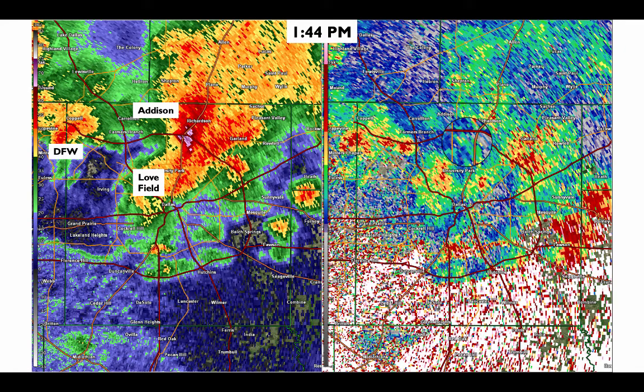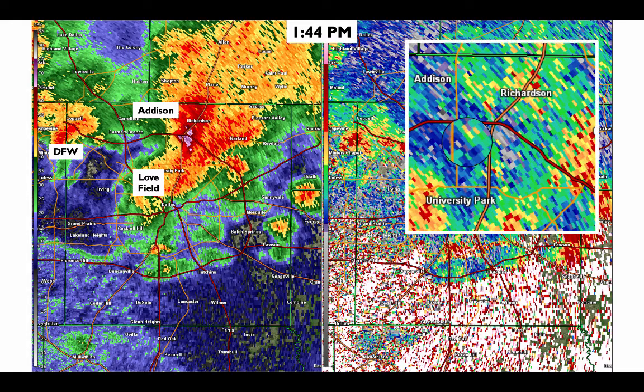Another thing we can look at on radar is a product known as differential reflectivity, which helps tell us the shape of the precipitation particles we're looking at. Zooming into this area centered on the 635-75 interchange, we notice this area of low differential reflectivity values. These happen to be associated with very high intensity precipitation, as we see in our typical radar reflectivity data. This signature tells us that we have a lot of hail present here. So not only was there damaging wind, but we had a lot of hail crashing towards the surface, which also helped to generate some of that damaging wind. Here in this area, we saw some of the most intense wind-driven hail damage.